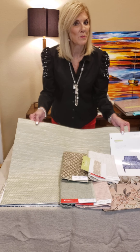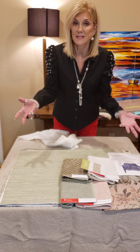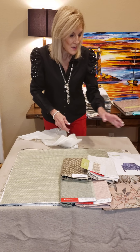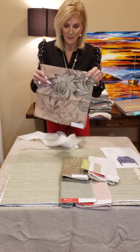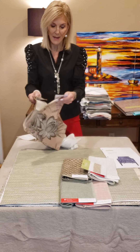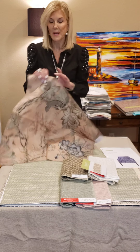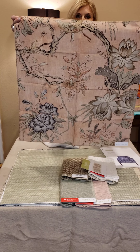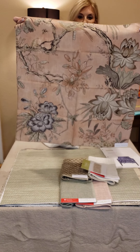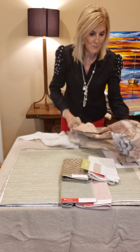Once you start with Thibaut, whether it's a wallpaper or fabric, our color tones stay the same over a period of time. So I have got your Cape May in your sage-celery green color, and with that I have mixed a beautiful Anna French print. This is from our Manor collection, which comes in several colors. It's a beautiful linen print.